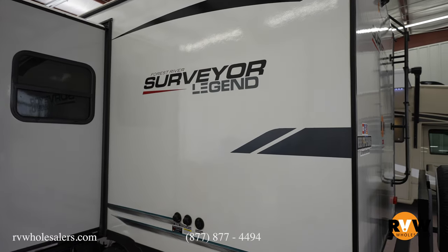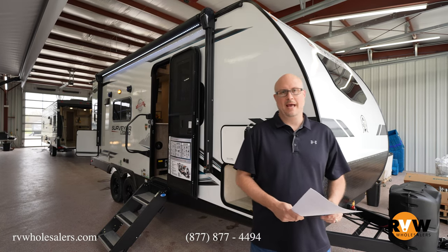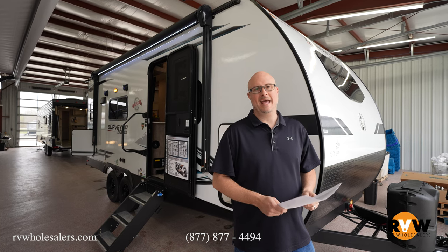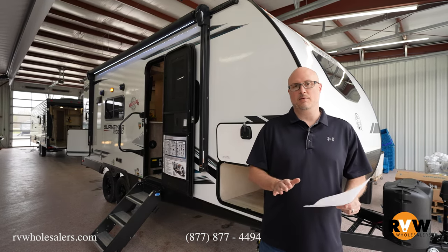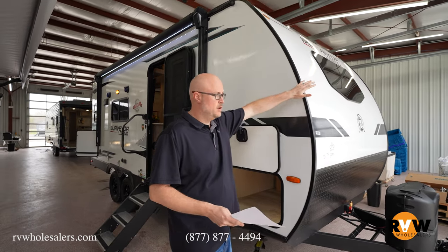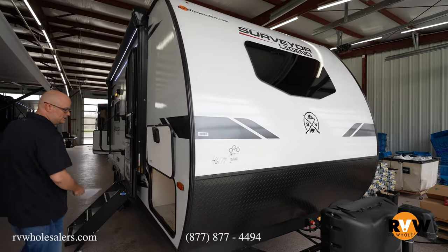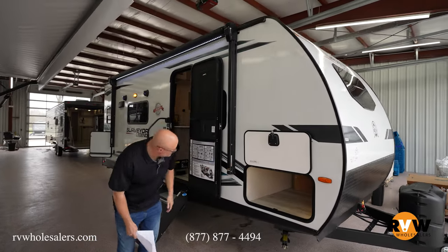My name is Mitch Eilerman with RV Wholesalers. Today we're going to look at a 2023 Surveyor Legend 203 RKLE — this is an awesome model, jam-packed with a ton of features. Starting off, we've got a glass front end, a power tongue jack, slam-latch baggage doors, and then a full pass-through storage compartment that goes all the way through.